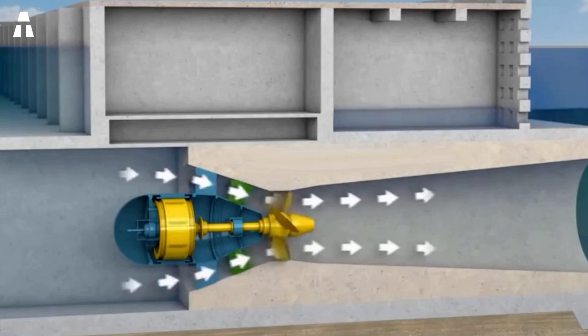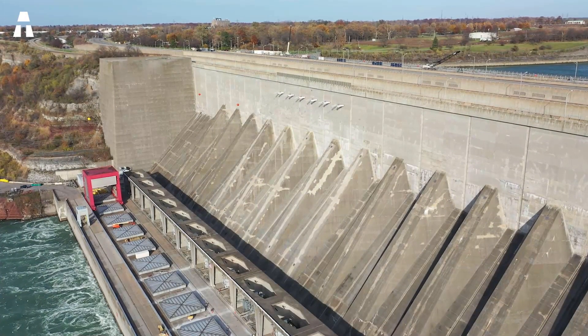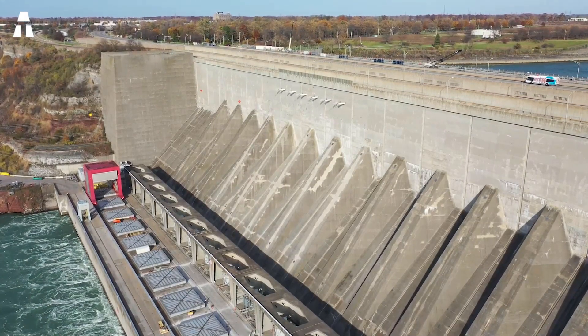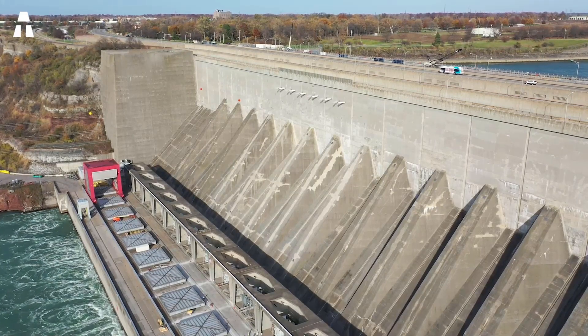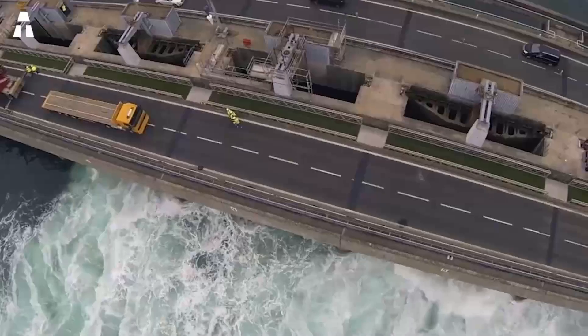The principle of the tidal power plant is simple. By building a dam on the estuary of a river, for example, it allows seawater to flow twice a day at high and low tide. In this case, a generator is used to produce electricity via turbines. At low tide, the dam can be closed to hold back the river water, as used in traditional hydraulic plants.